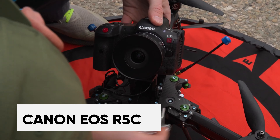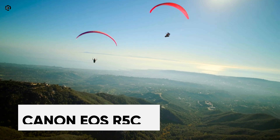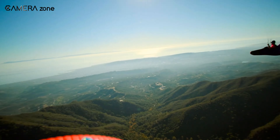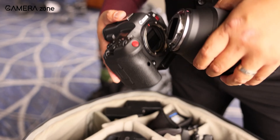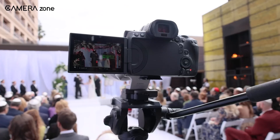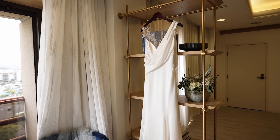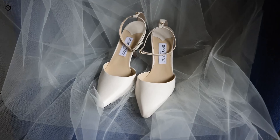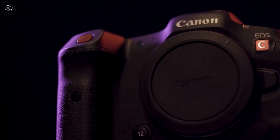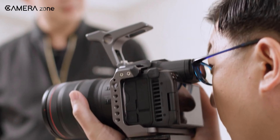The Canon EOS R5C is a compact and lightweight camera, perfect for on-the-go filming. It excels with Canon RF lenses and can shoot in Cinema RAW Light at 8K, ideal for editing, or MP4 for quicker sharing online. It supports recording at 5.9K and 2.9K internally to CFexpress cards and offers different Cinema RAW Light modes based on shooting needs. With a built-in cooling fan, it can shoot high-quality 8K video for extended periods without overheating.